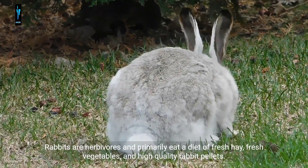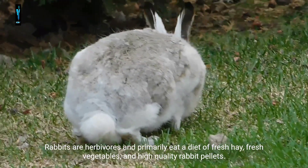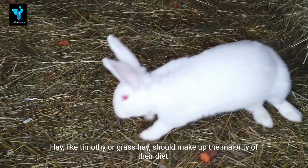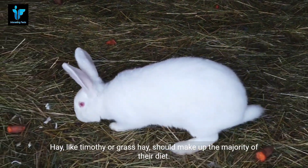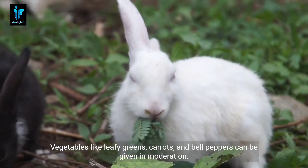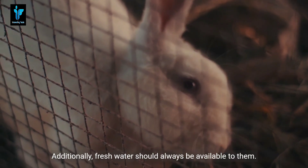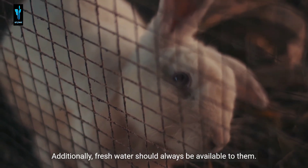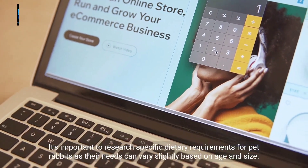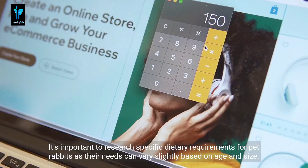Rabbits are herbivores and primarily eat a diet of fresh hay, fresh vegetables, and high-quality rabbit pellets. Hay like timothy or grass hay should make up the majority of their diet. Vegetables like leafy greens, carrots, and bell peppers can be given in moderation. Fresh water should always be available, and it's important to research specific dietary requirements for pet rabbits, as their needs can vary based on age and size.